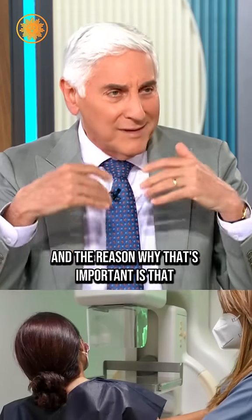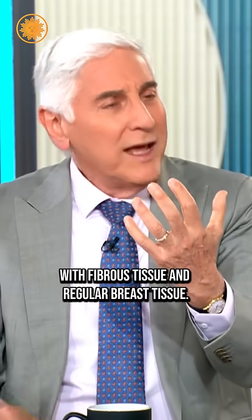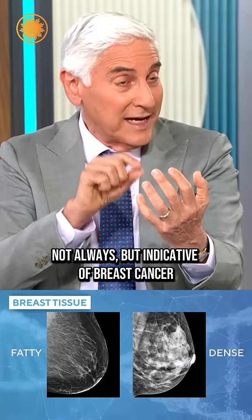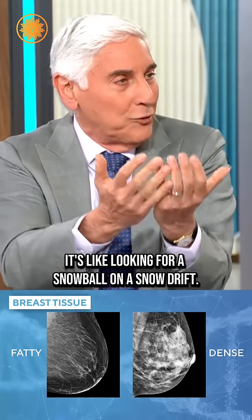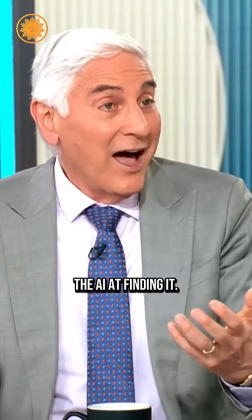The reason why that's important is that normal breast tissue looks white, with fibrous tissue and regular breast tissue. A calcification, which can be indicative — not always, but indicative — of breast cancer, is also white. So it's like looking for a snowball on a snow drift. And sometimes human eyes are not as good as the AI at finding it.